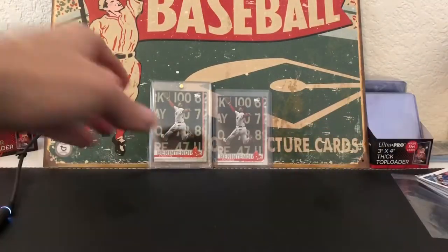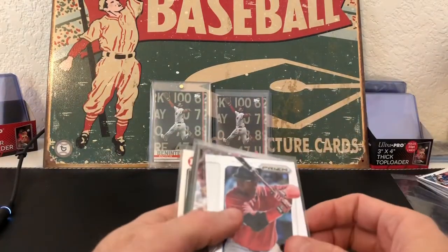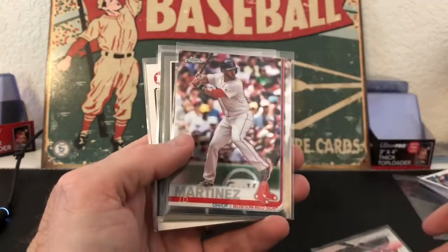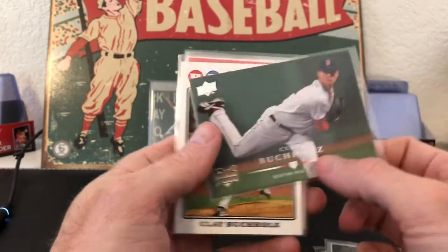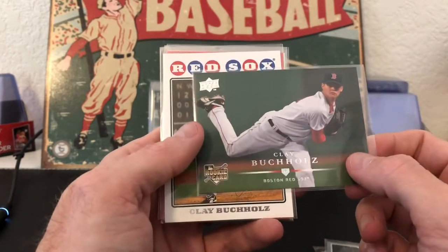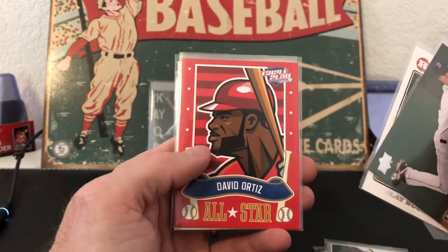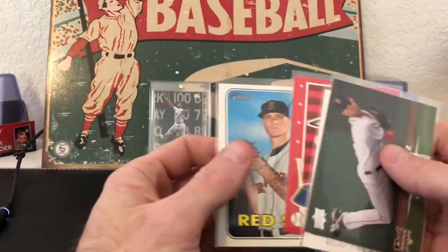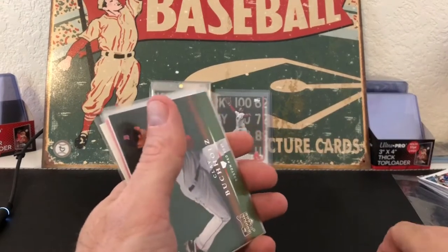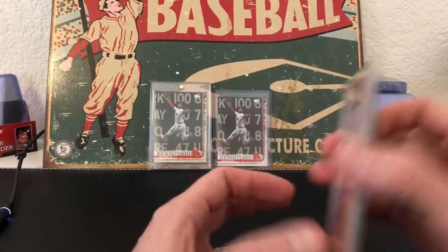I got some mail interestingly enough from someone in Pennsylvania — no name, I have no idea who sent this to me. David Ortiz prism, JD Martinez chrome, JD Martinez heritage award winner, a Buchholz rookie card from Upper Deck, another one from Topps, and a Triple Play Ortiz. These are awesome, so whoever it is — thank you! Announce yourself so I can give you proper thanks.